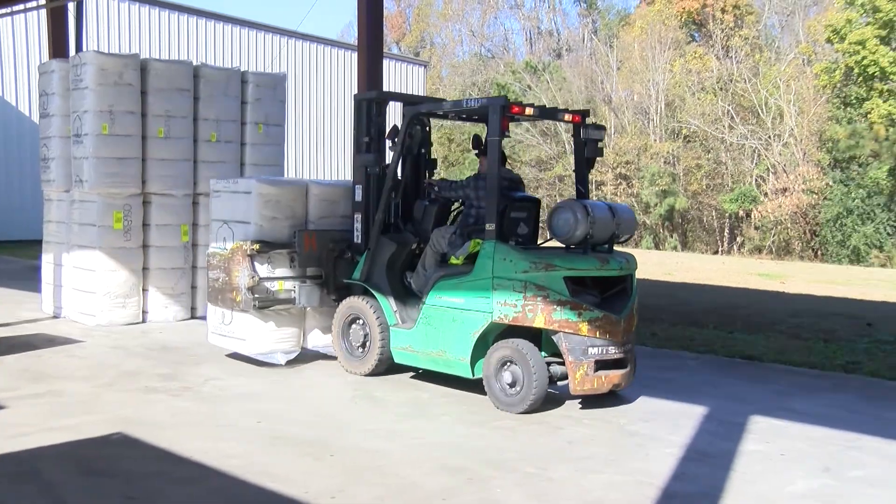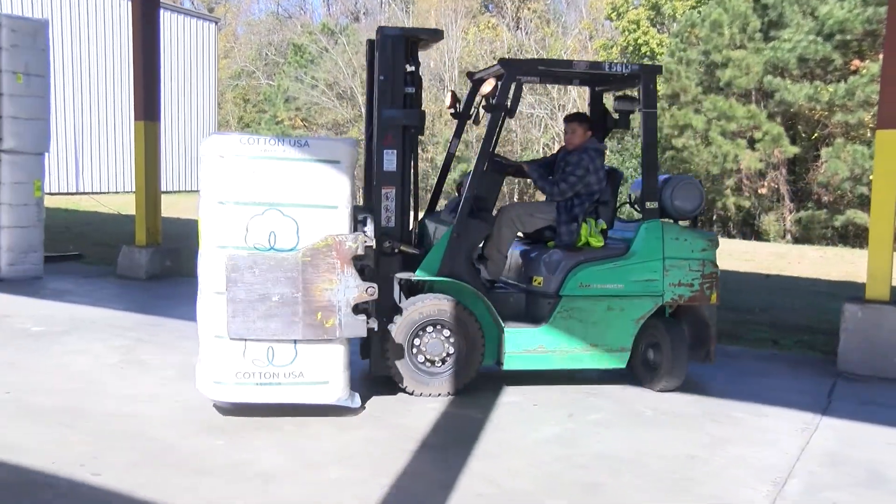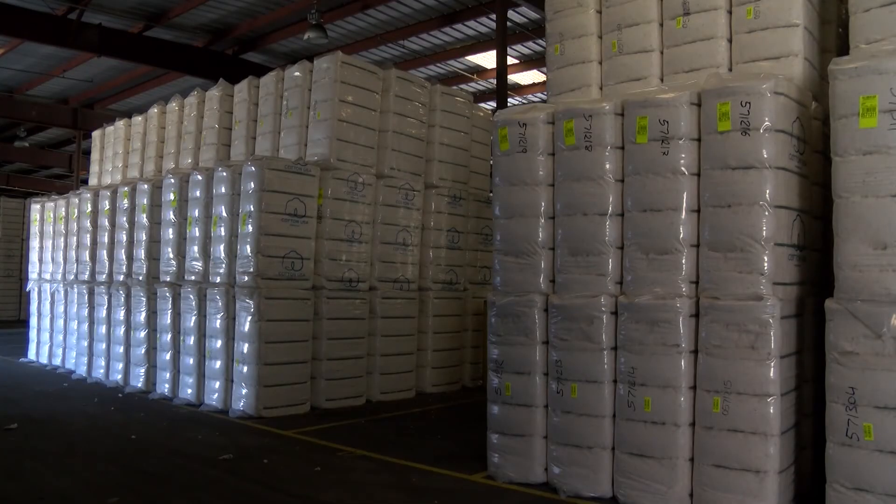Because most of the crop is used to make clothing overseas, cotton prices are driven by world demand. Virginia cotton is shipped from the Port of Virginia and other East Coast ports to China, Vietnam, South Korea, and other Asian buyers, where it's made into clothing that's sold around the world.